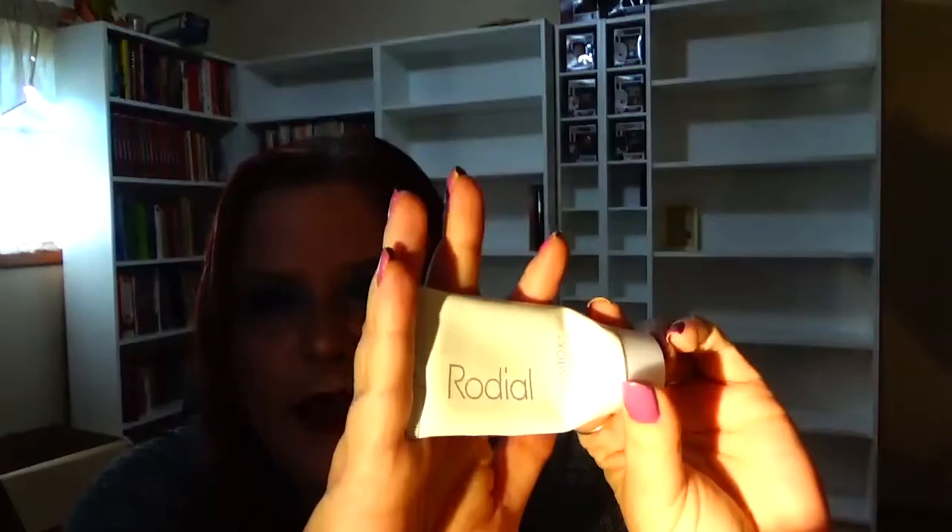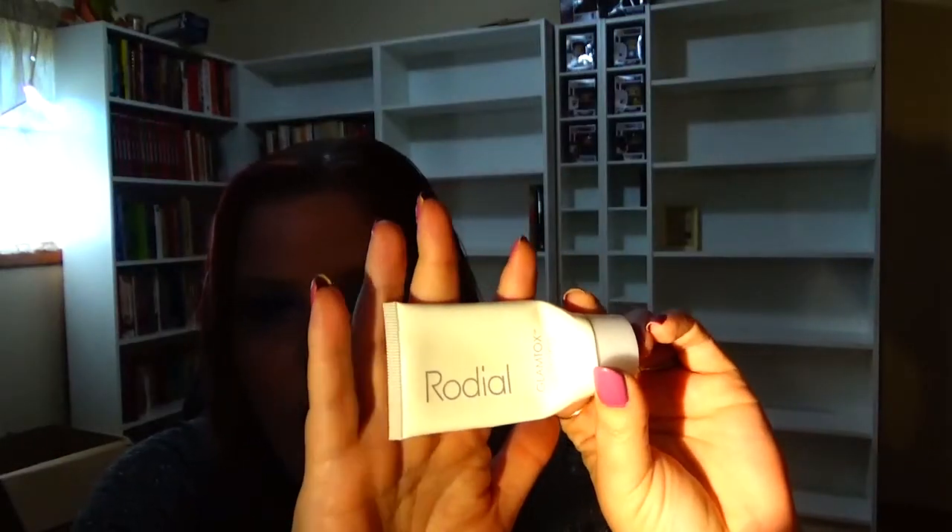Next I used the Verb Leave-In Mist and I've already purchased this again — it went up two dollars but I absolutely love it. Next is the Rodial Glamtox Cleansing Balm — I love this stuff. It takes off all of your makeup and a little bit goes a long way. I really enjoyed this a lot.